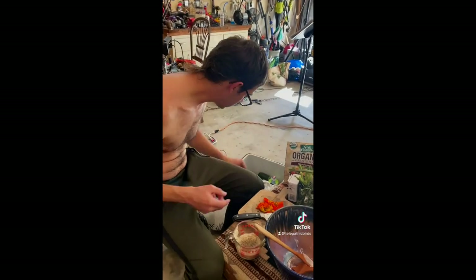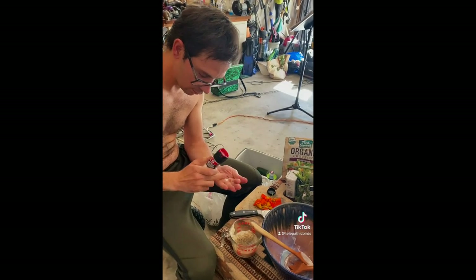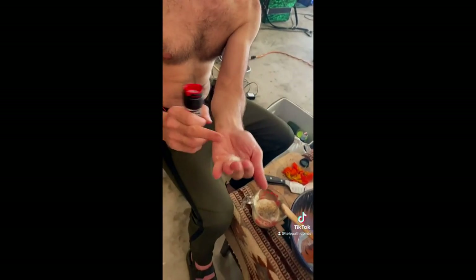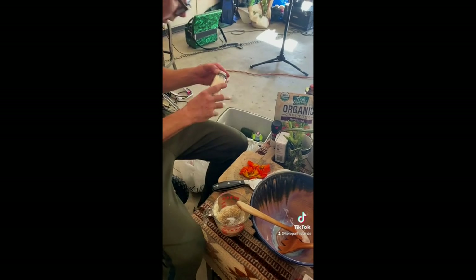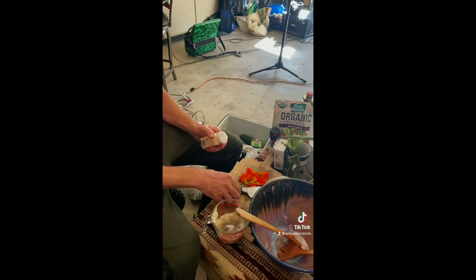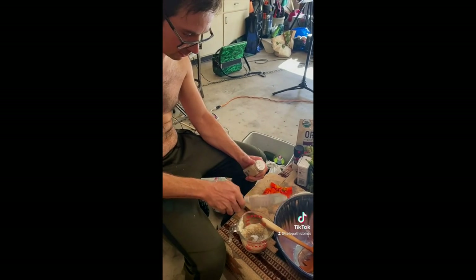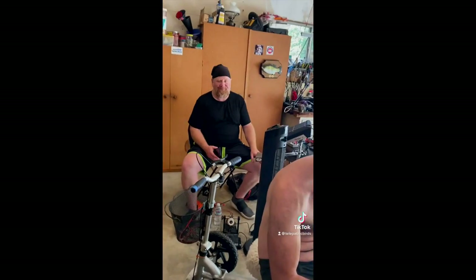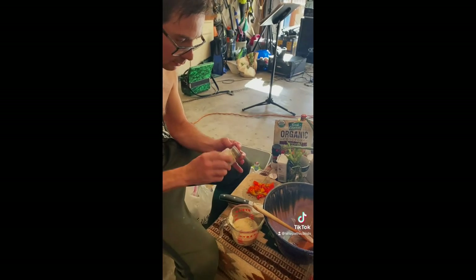All right, so we got black pepper. Salt — see how much salt that is? It's like a dime-sized palmful. Salt to taste. And a generous amount of garlic powder. Lots of garlic.